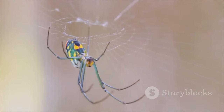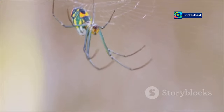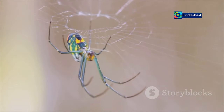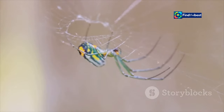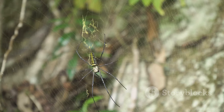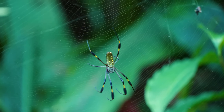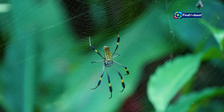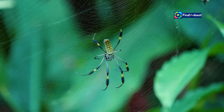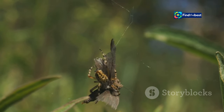Some are brightly coloured, their bodies adorned with intricate patterns. These vivid colours can serve as a warning to potential predators or as a means of attracting mates. Others are masters of camouflage, blending seamlessly with their surroundings. This ability to remain hidden is essential for both avoiding predators and ambushing prey.